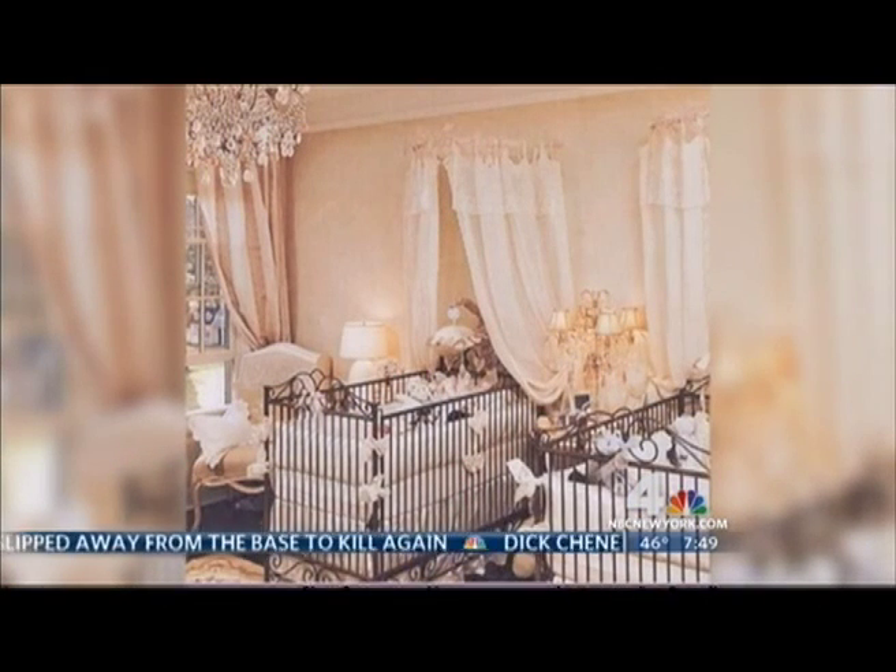Yes, we're going very much towards a trend of high-end luxury, super luxe. And one of the best ways you can do that — and we're seeing them in a lot of the celebrity nurseries — are chandeliers. Very much going towards the feeling of over the top.